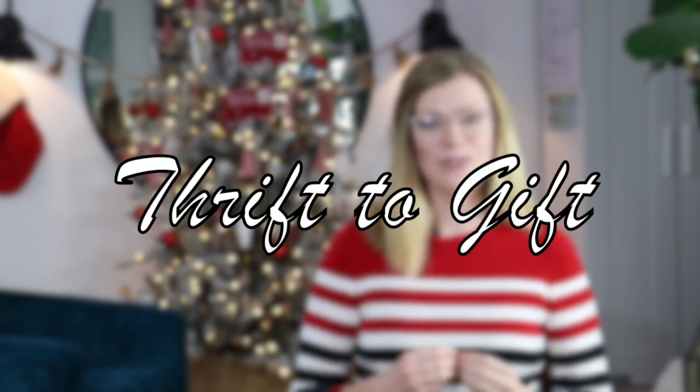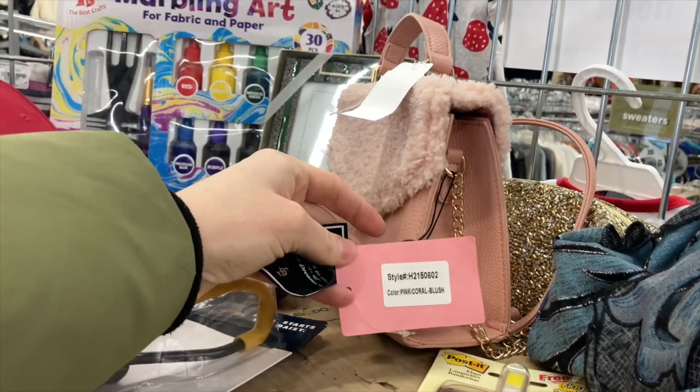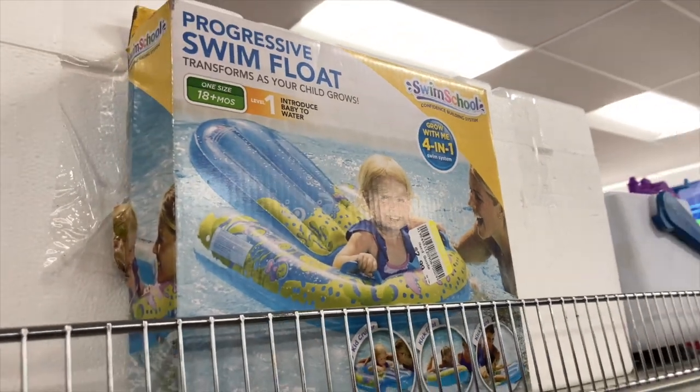When thrifting to find gifts to give to someone, there are several different options of how to do that. This is something you can decide in advance or decide as you're figuring it out after you've shopped or while you're in the store. The first category is good as is — items that you are finding that are in near perfect condition that don't need any DIY from you.